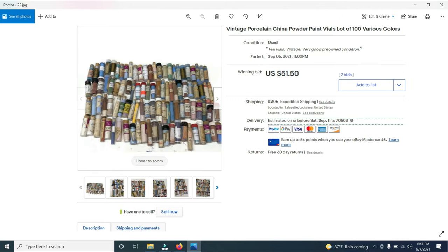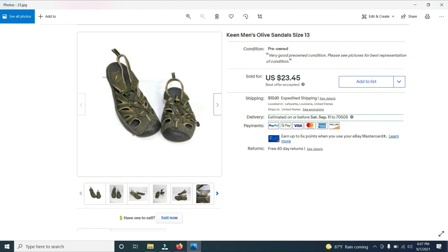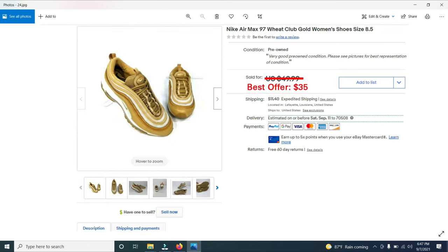Here is a lot of porcelain china powder paint. I bought about 1,500 of these at an estate sale for $100, and I'm putting them in lots of 100. This lot sold for $51.50 — that's about the fifth lot I've sold. Here's a pair of Keen men's olive sandals, size 13 — picked them up for $2 at a garage sale and sold them for $23.45. I also bought a pair of Nike Air Max 97 wheat gold club women's shoes — almost brand new — paid $3, had them listed at $49.99, and took a best offer of $35.